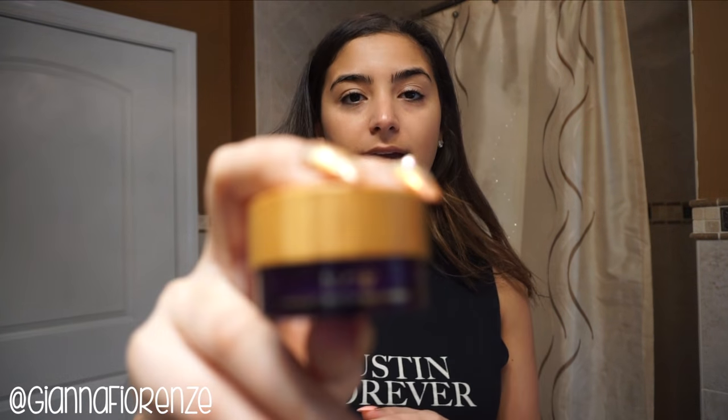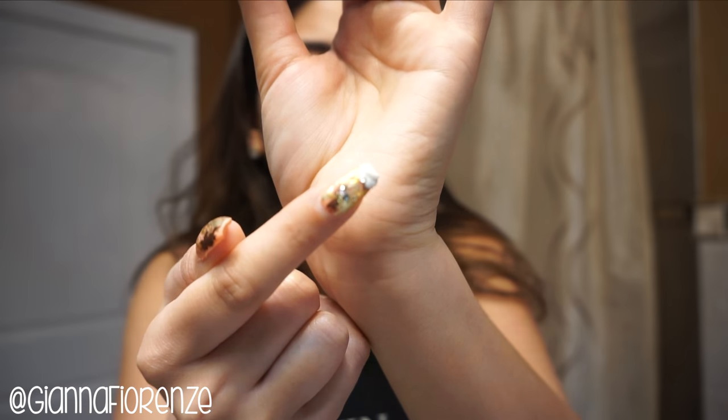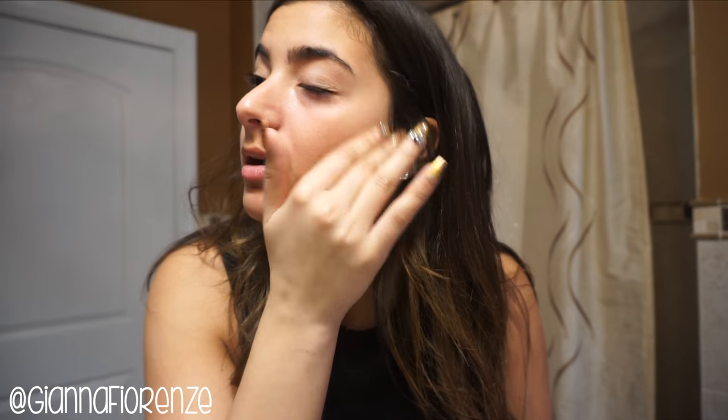After that I'm going to use my Tarte Maracuja See Brighter Eye Treatment — this is my favorite eye cream right now, the only one I really use. Tarte is amazing — I love their makeup but their skincare is also great. It's a very creamy consistency and goes on super smoothly. I just take a small amount on my finger and put it all around the entire eye area — that small amount is more than enough.